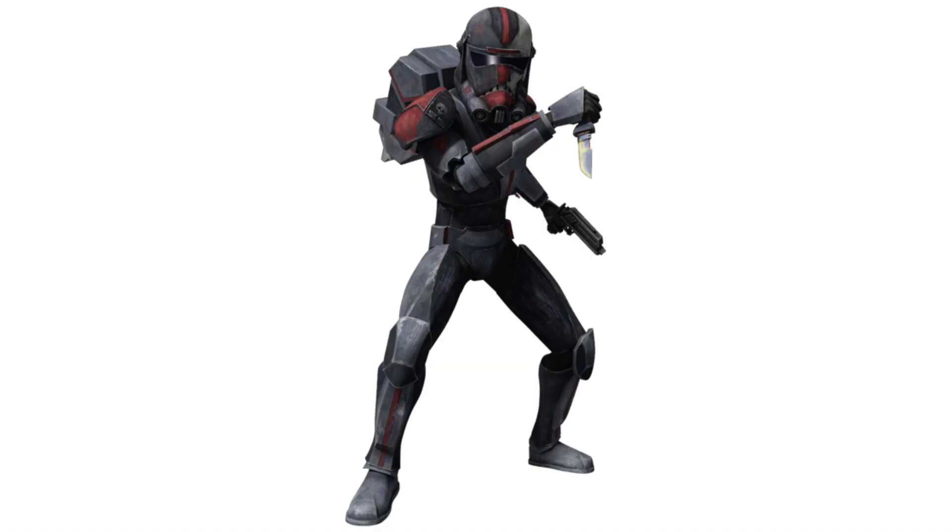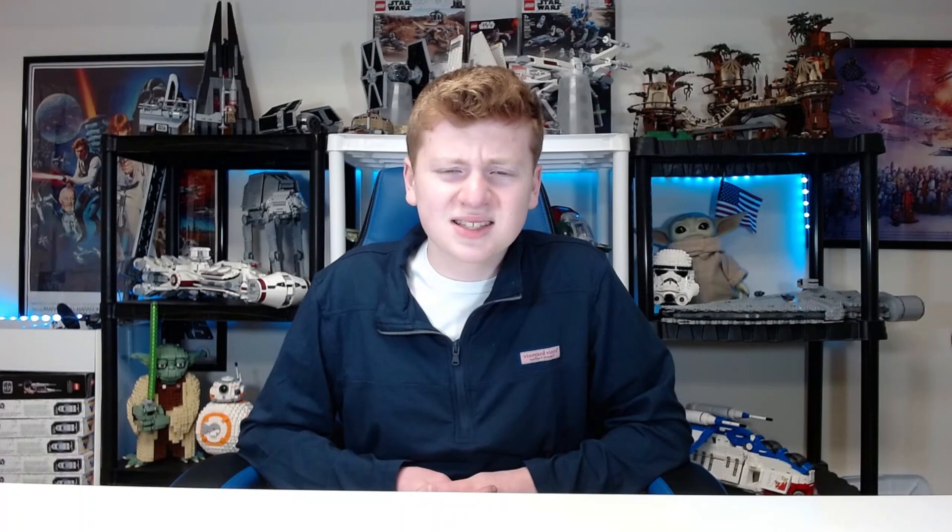Starting off with number 10, which is Hunter from the Bad Batch. Hunter is one of the more basic Bad Batch members — he's coming in the Bad Batch shuttle. I'm really curious to see how they're going to handle him. I'm worried they're not going to give the Bad Batch helmets at all — just a torso print, leg print, maybe arm print, and a hair piece with no helmet. My guess is he'll probably come with his knife as an accessory and his hair piece. I hope he comes with his helmet, but if not, I guess we'll be okay.